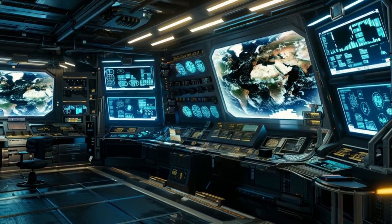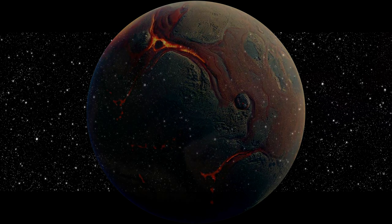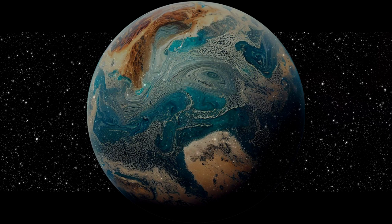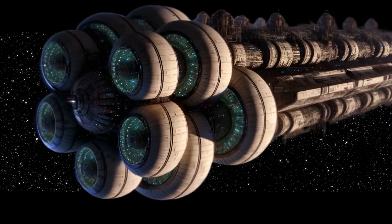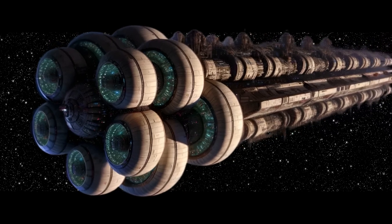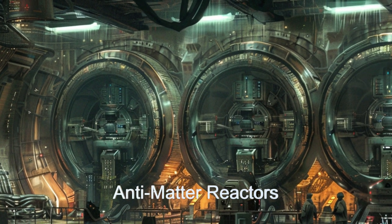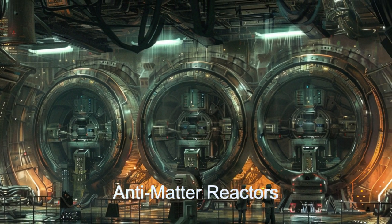The terraforming process will highly accelerate the transformation of the planet so that within two years it is habitable for a minimum number of colonists. It used to take tens if not hundreds of years to reach habitability. The terraforming ship is equipped with three antimatter reactors that produce massive amounts of energy used to power the terraforming.